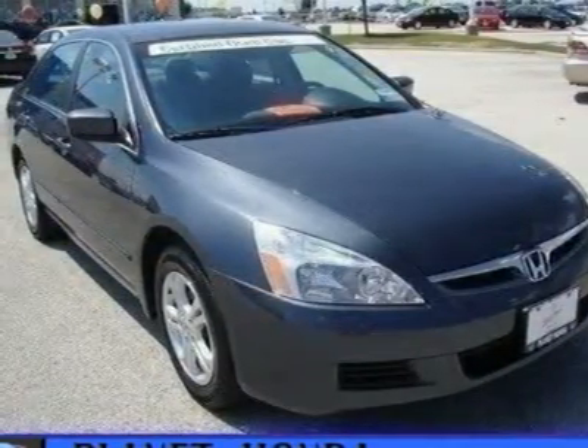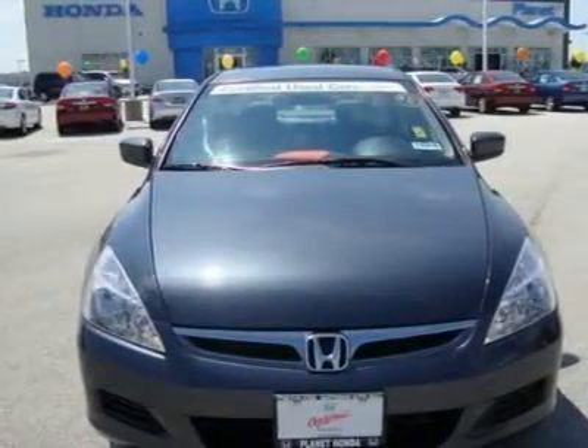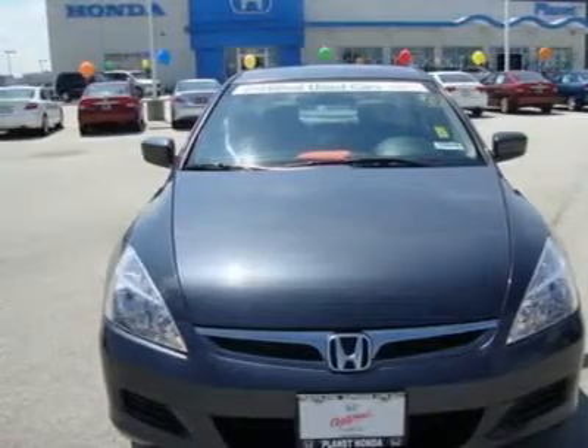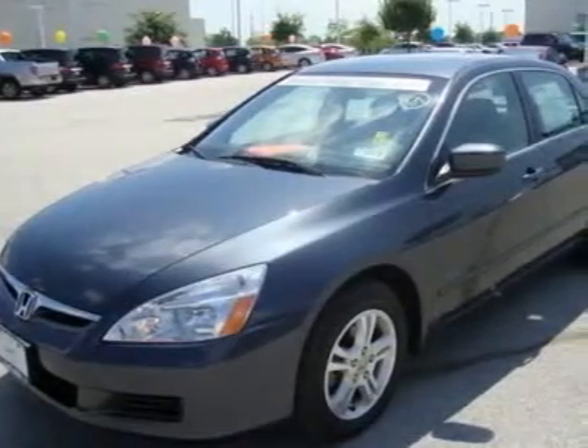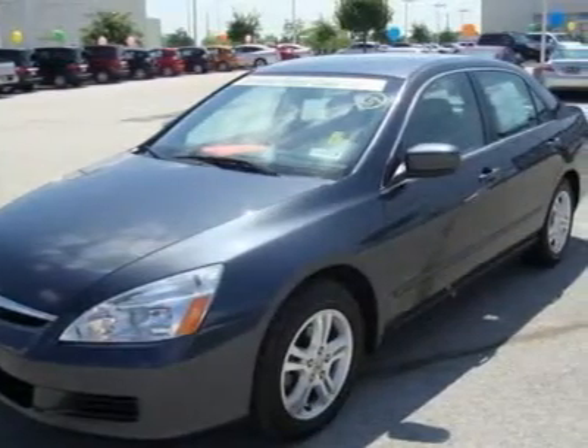Power tilt sliding sunroof, sun moonroof, auto-off headlights, daytime running lights, heated mirrors, power driver mirror, power passenger mirror, heated exterior driver mirror, heated exterior passenger mirror, intermittent wipers, variable speed intermittent wipers.